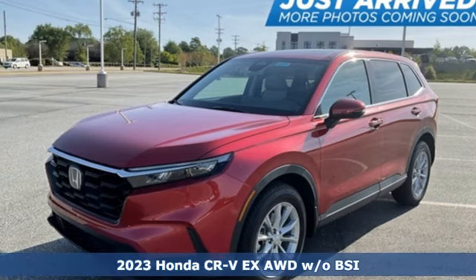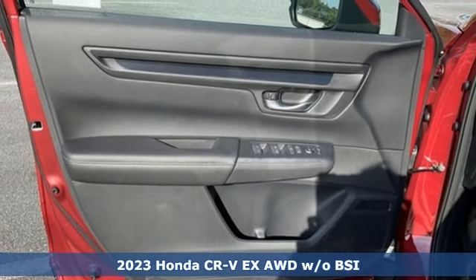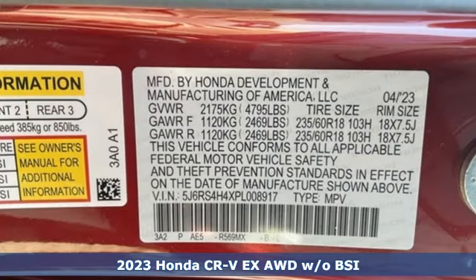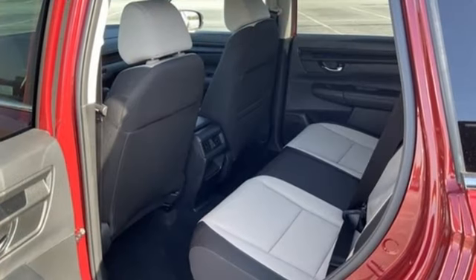Here's a new 2023 Honda CR-V. Welcome to what feels like home. It's sleek looking, fuel efficient, and roomy enough for family and cargo. It comes with the features you need, and better yet, want.